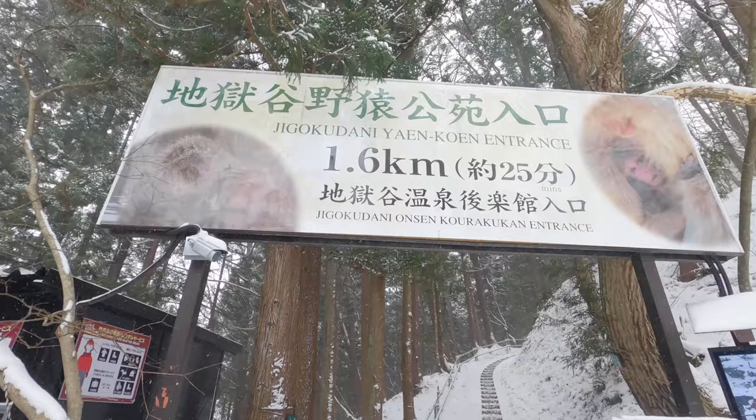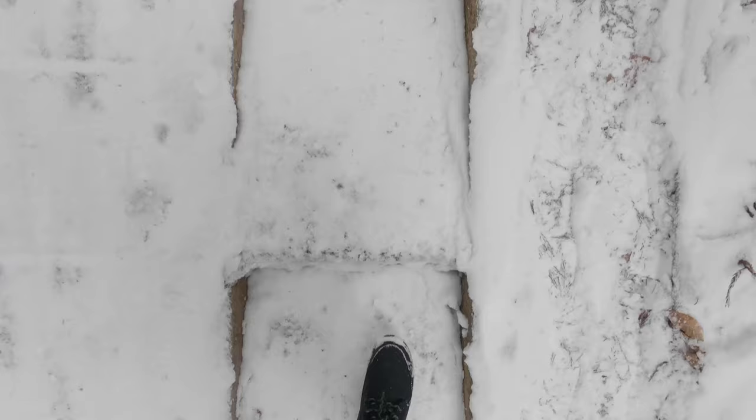Made it to the entrance of the monkey park — it's a 1.6 kilometer walk, about 25 minutes. Here we go.